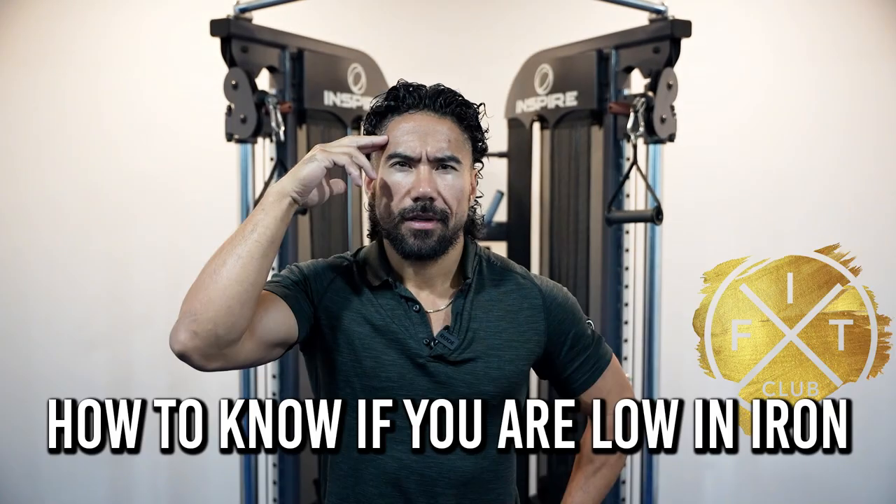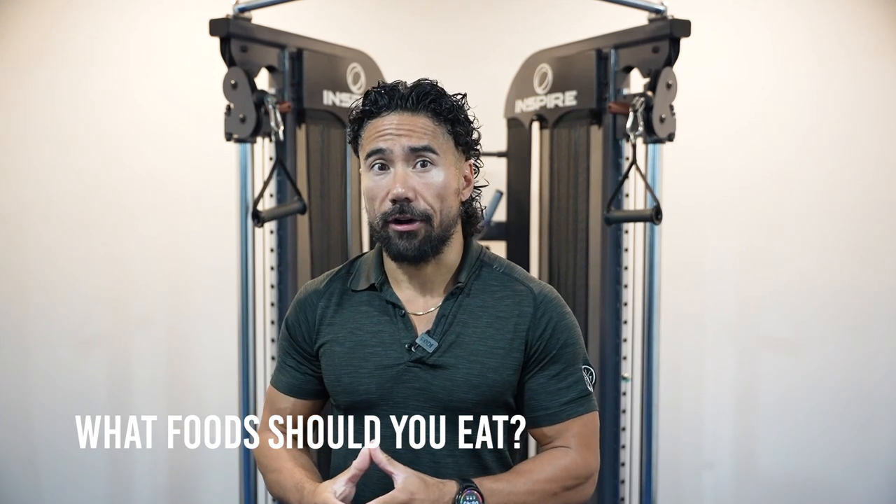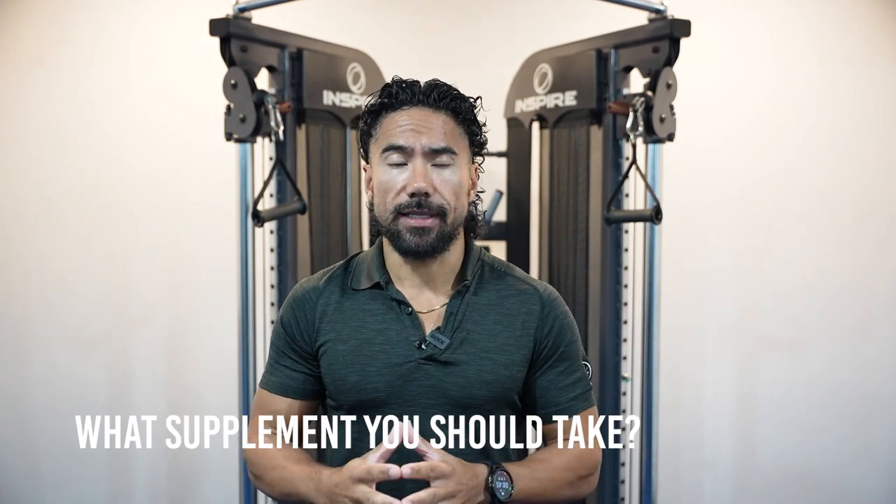In today's video, I'll teach you how to find out if you are low in iron, what foods you need to eat in order to increase your iron, and what supplements you should be taking.